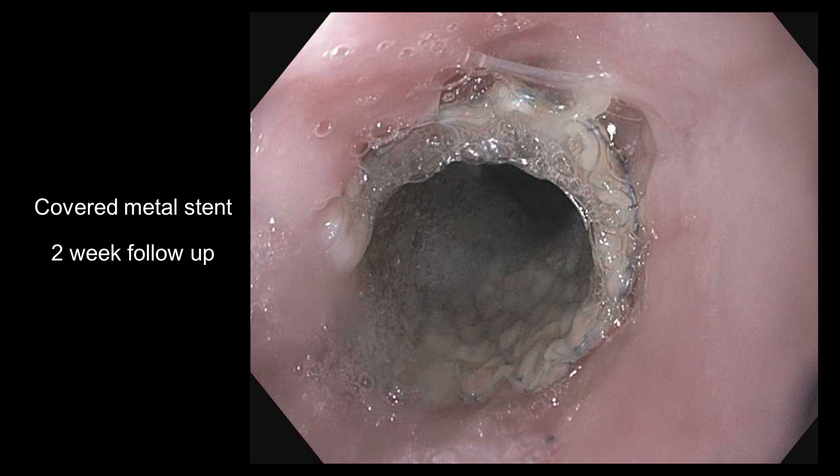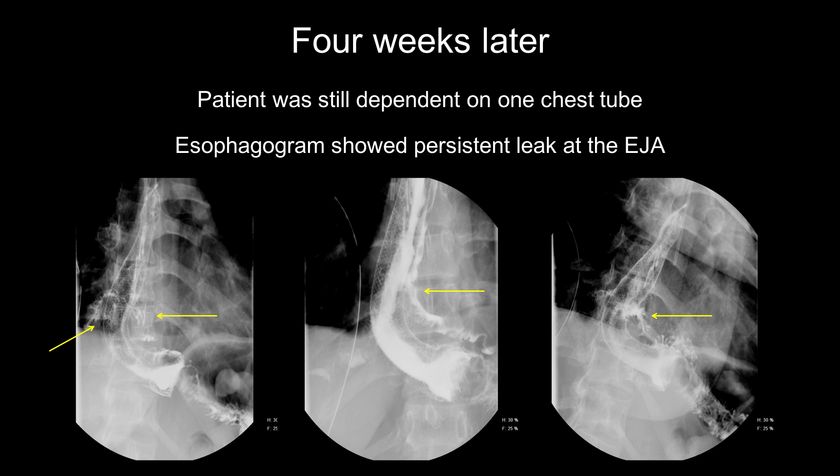On two-week follow-up, endoscopy showed that the stent was intact in place. However, four weeks later, our patient was still dependent on a chest tube and esophagram showed persistent leak at the anastomosis, even though the stent was in place, as we can see in the images.